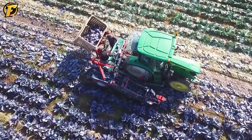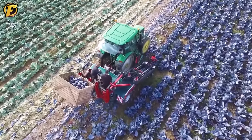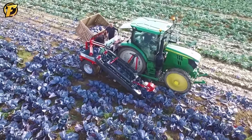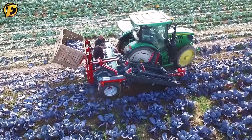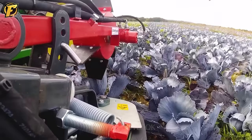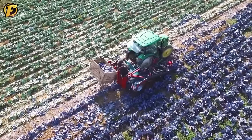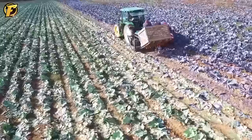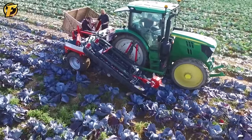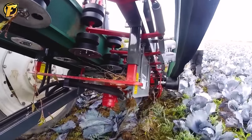Professional equipment designed for tractors for harvesting cabbage is essential for modern agriculture. Designed to optimize the harvesting process and achieve high efficiency, this tool often comes with conveyors and large containers to collect and transport the harvested product. The automatic conveyor belt in the device helps separate the cabbage from the plant quickly and accurately while removing unnecessary parts. Large containers are designed to hold a significant amount of harvested cabbage, saving time when unloading from the field.